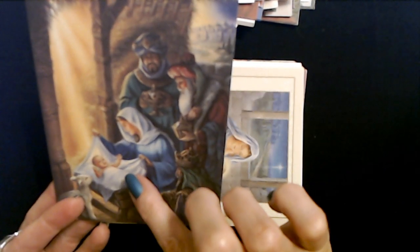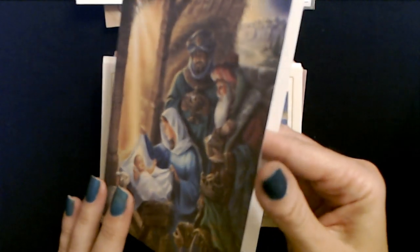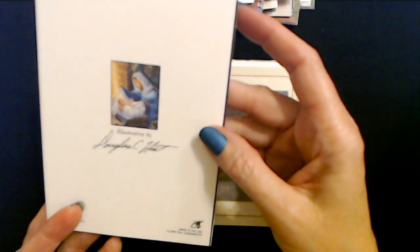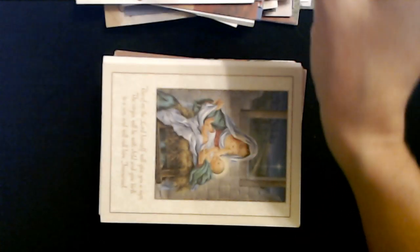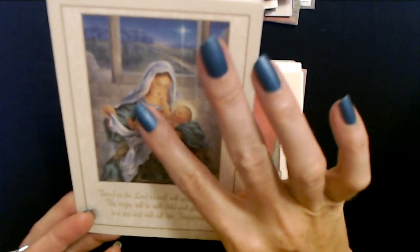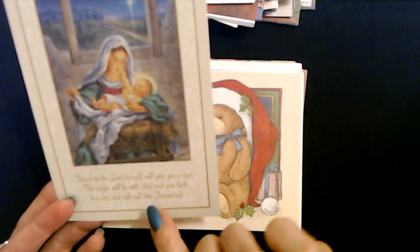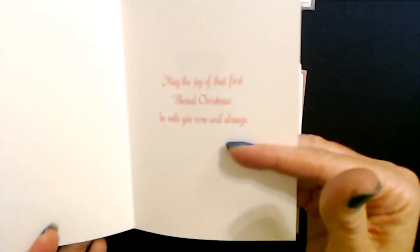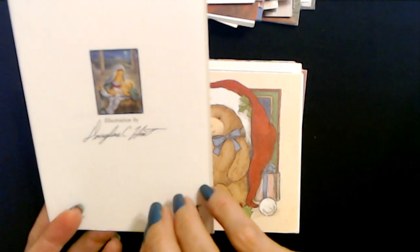Here we have Mary and baby Jesus and the three wise men. This Christmas season, may there be peace, prosperity, and joy in all our hearts. This illustration was done by Douglas C. Hart. And it's another BVA card. Now this card here has Mary and the baby Jesus. 'Therefore the Lord himself will give you a sign. The virgin child will be with child and give birth to a son, and we'll call him Emmanuel.' May the joy of that first blessed Christmas be with you now and always. And here's another BVA card, also from Douglas C. Hart.